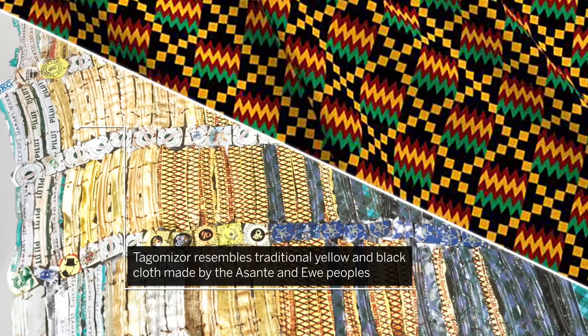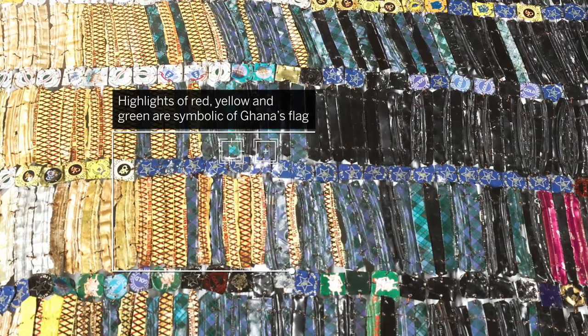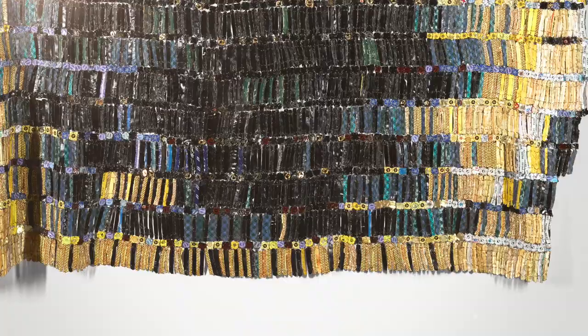Tagamizer resembles traditional yellow and black cloth made by the Ashanti and Ewe peoples of Ghana and Togo. The highlights of red, yellow, and green are symbolic of Ghana's flag.